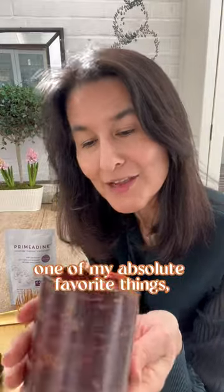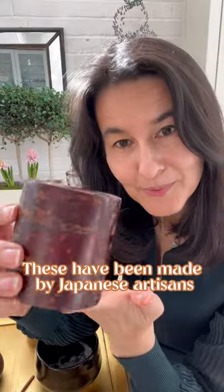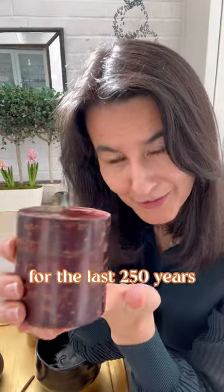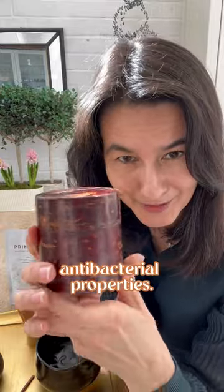I want to share with you one of my absolute favorite things, which is this Japanese cherry blossom bark container. These have been made by Japanese artisans for the last 250 years because they have wonderful natural antimicrobial and antibacterial properties.